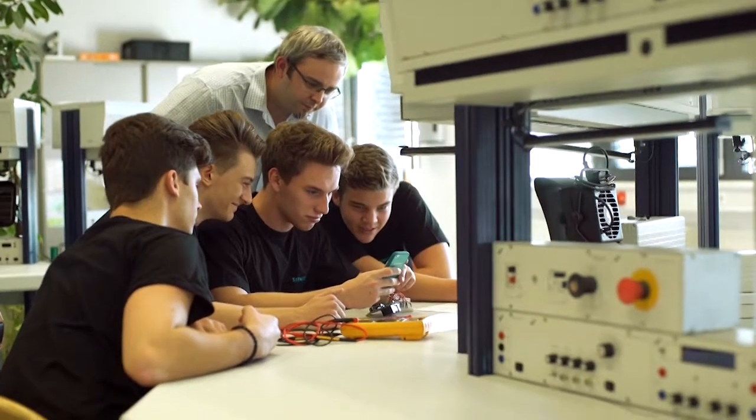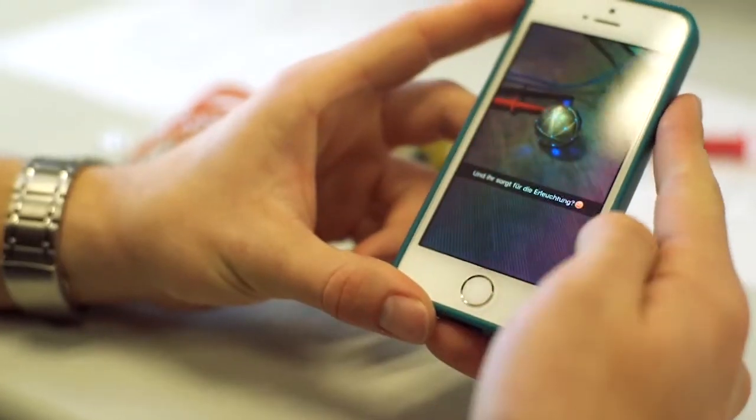Just like the four budding mechatronics technicians who are providing the electronic backbone for the lighting of the model at the training centre in Vienna.